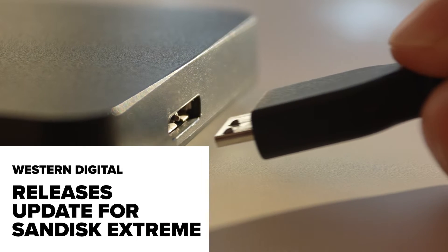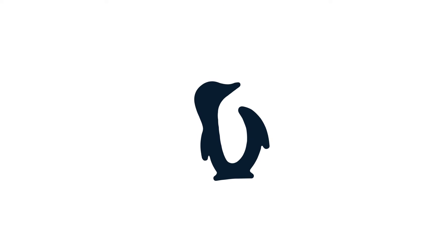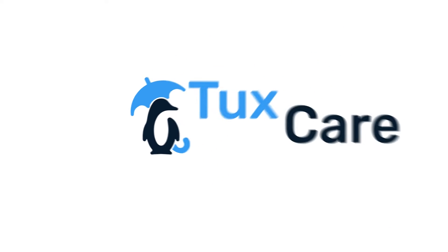Western Digital releases update for SanDisk Xtreme. Welcome back to another video from TuxCare, where we give you the latest news on Linux security.